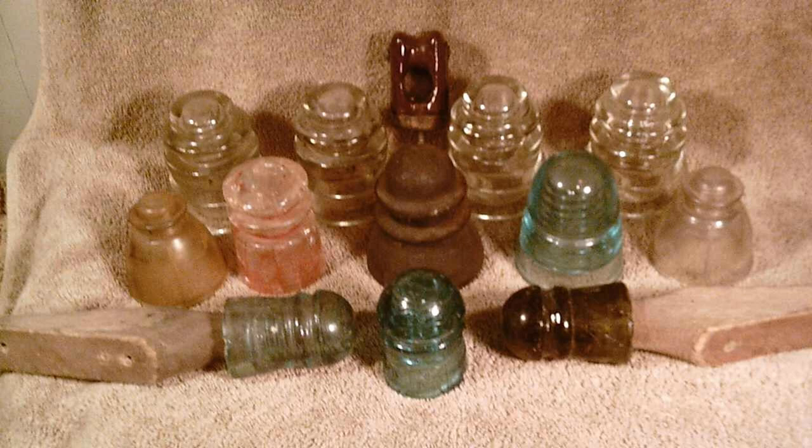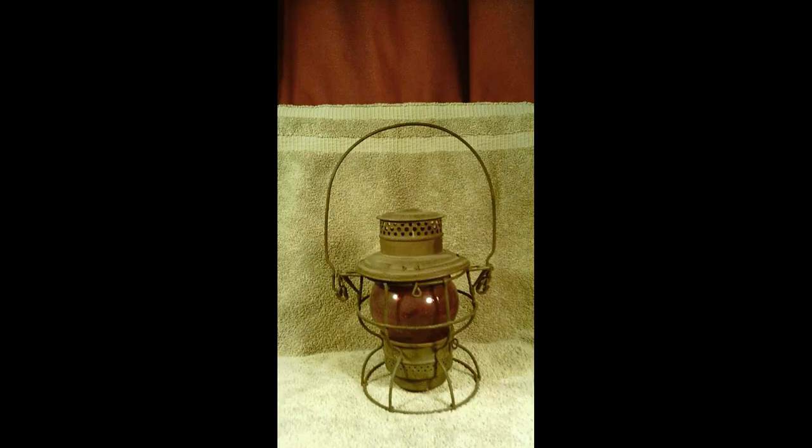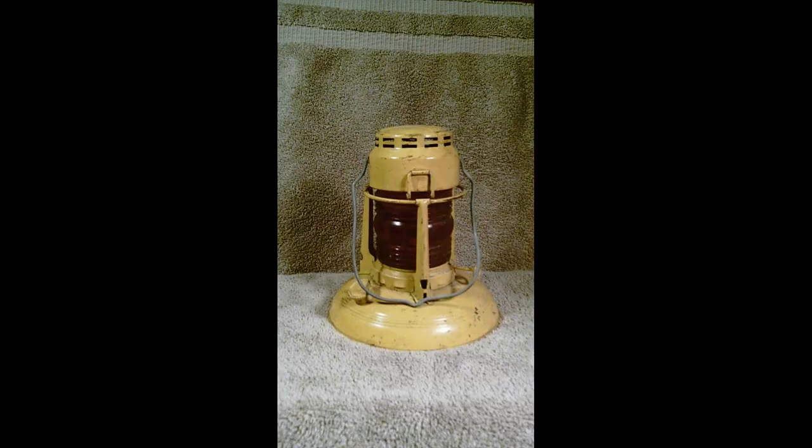There's one wooden insulator, some plastic ones, and of course most of them are glass. And then there are all kinds of lanterns out there. This is a nice example with a red globe — I don't have a whole lot of lanterns, but this is a nice one. It needs to be cleaned up a little bit. This other one would have been a safety light from a little later in time, once again with a red globe, from the end of steam into the early diesel era.